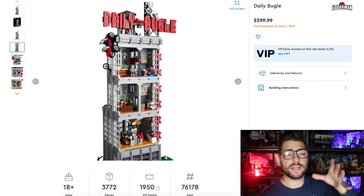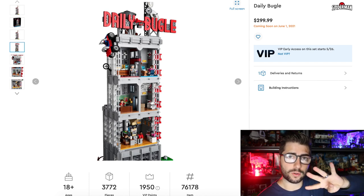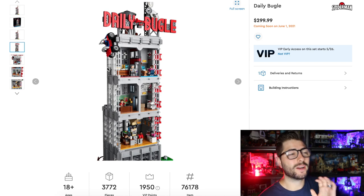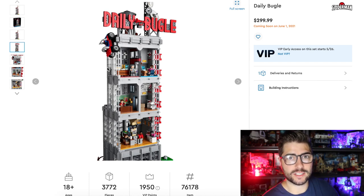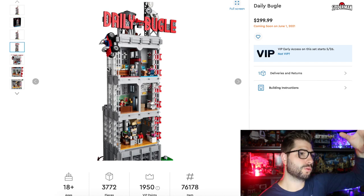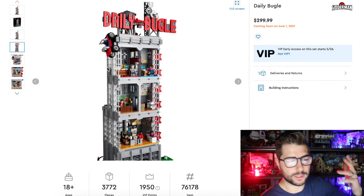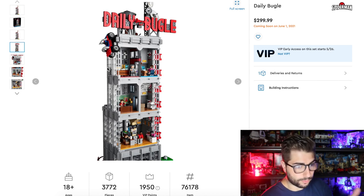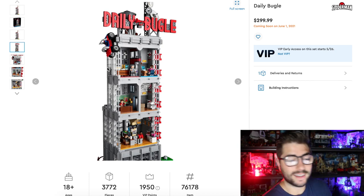One thing to note about this set is it is modular up and down. It's four floors, and you can take the floors off like a modular building, but you can also take the backs off. How cool is that? It's no longer like a modular where you have to remove every level to get down to the lower ones. With this one, you literally pull off the back and you have access to it dollhouse-style. Having both modular and playhouse functionality is a win-win for this set.